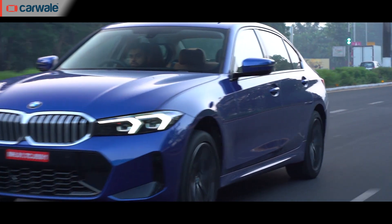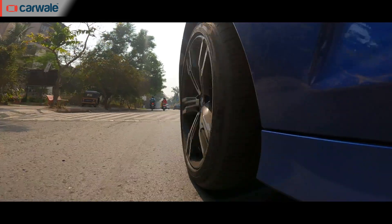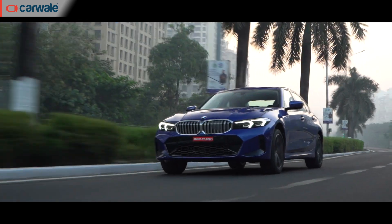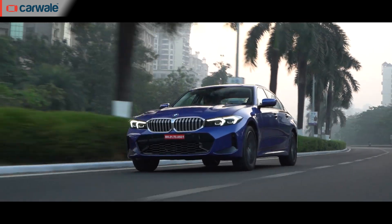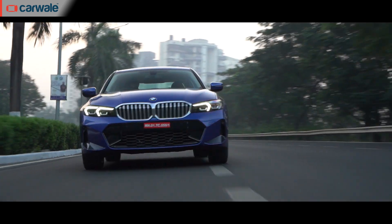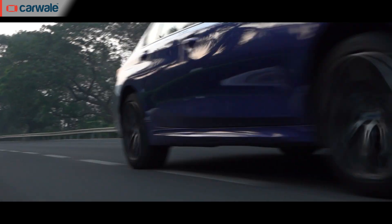What also left us impressed is the Grand Limousine's ability to clear speed breakers with ease despite the added length. The ground clearance is officially rated at 135mm, but in the real world it seems more than enough — we didn't have any instance of the underbody scraping, even with poor road surfaces.